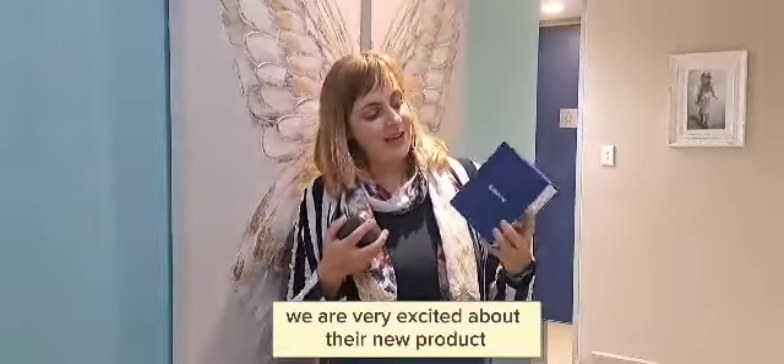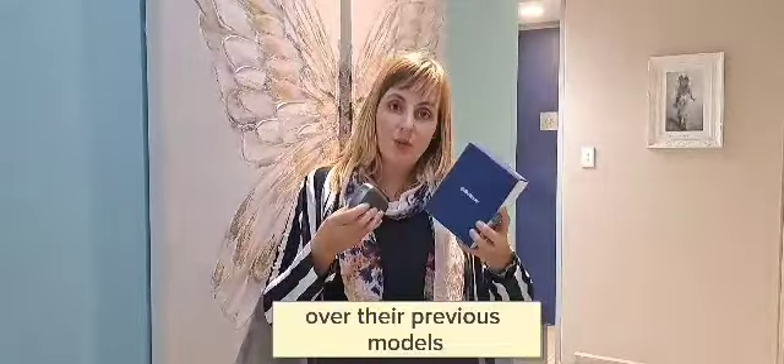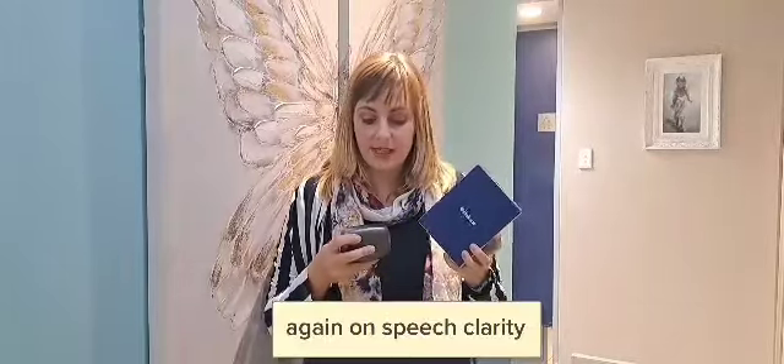Beltane has launched something new and we are very excited about their new products. They have improved again on their directionality features, which in the end leads to better speech understanding. Their research is showing that over their previous model there has been a huge improvement again on speech clarity.